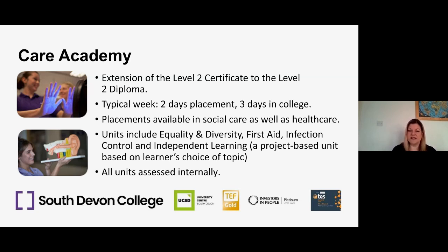There'll be units studied and assessed in year two of this programme covering equality and diversity, first aid knowledge, infection control, and there'll be lots of interesting project-based work where learners can choose topics and work individually and with other learners. All the units for this year of the course are assessed internally, so that's an exciting new option — rather than going straight onto level three or going straight to work, you can join the Care Academy.